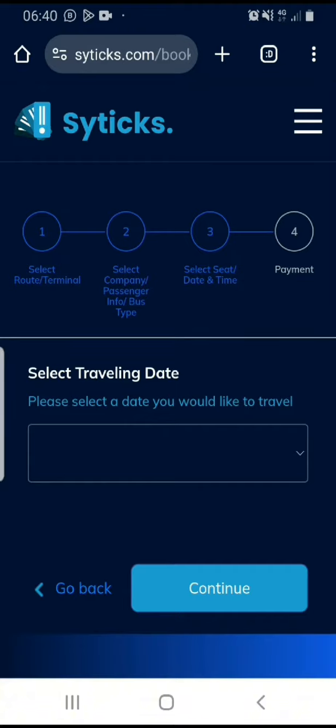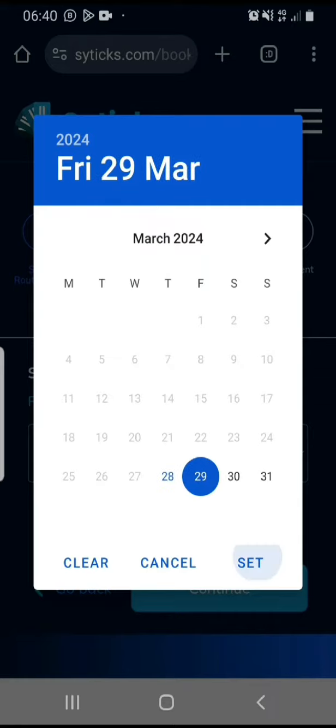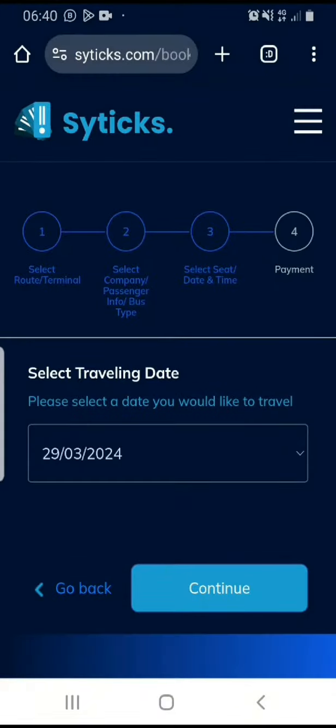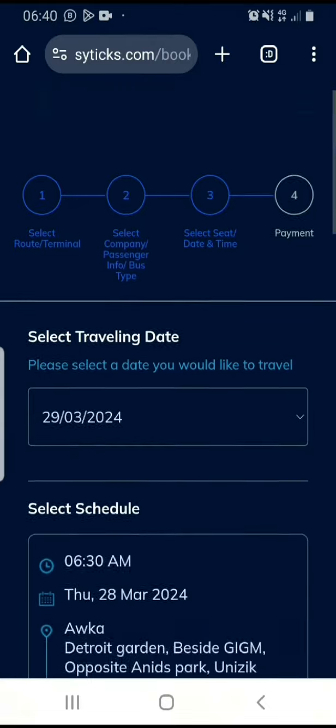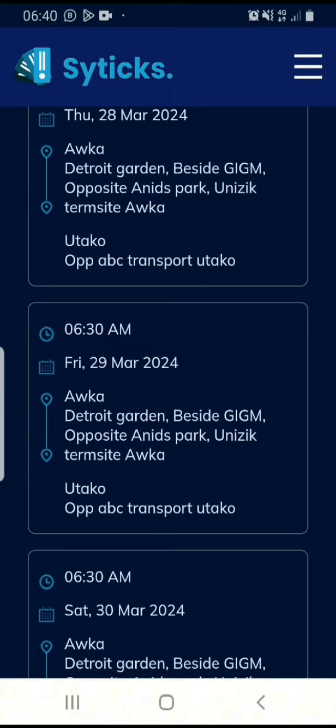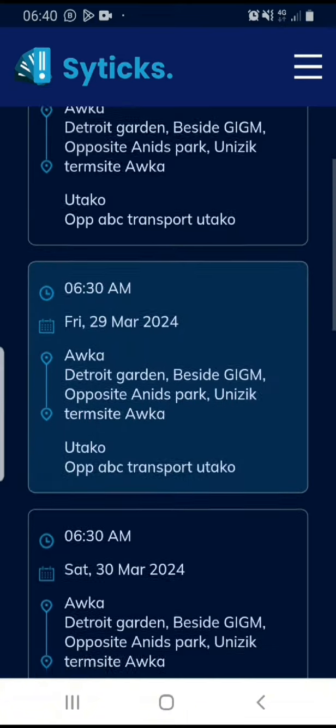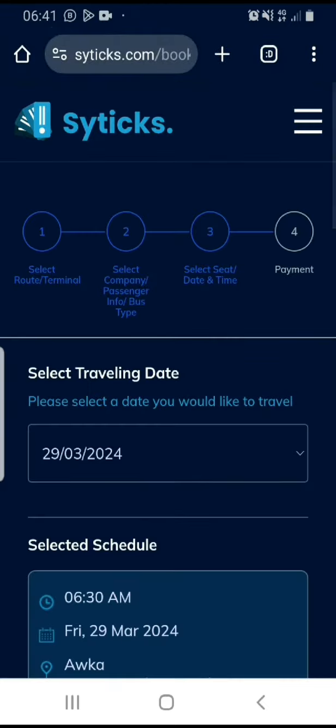I'm going to select my traveling date here. I'm going to go on a Friday, the 29th of March. I'm going to click on continue. I'm also going to select the schedule for where I want to go — this is Friday 6:30. I'm going to see where I'll leave from and where I'll arrive, then scroll down and click on continue.